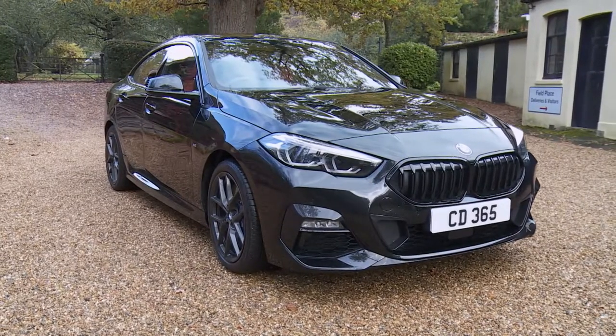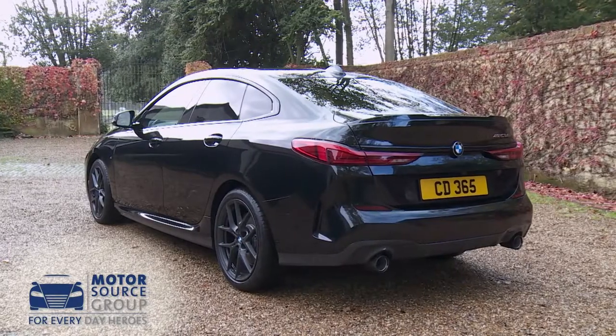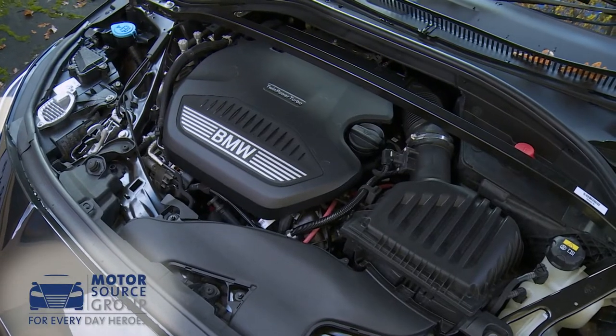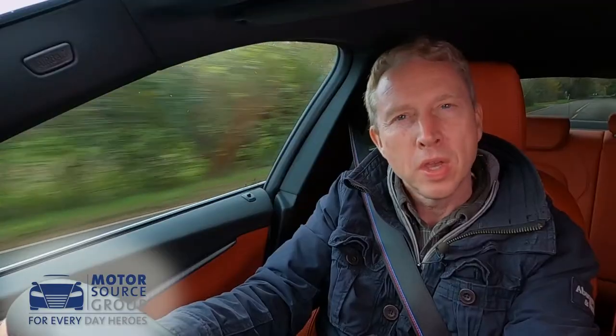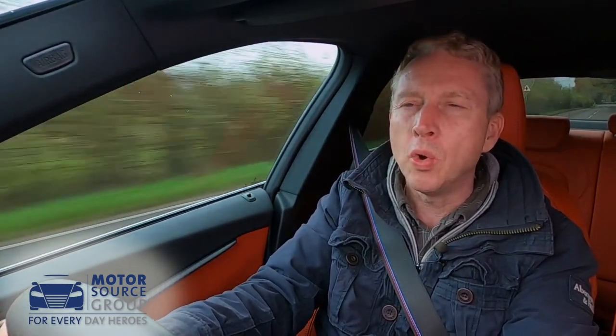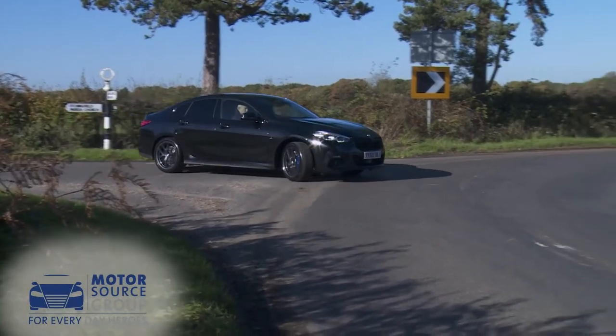With this 2 Series Grand Coupe model, BMW belatedly joins the market for compact four-door coupes that previously Mercedes had almost to itself with the CLA. It shares nearly all its engineering with the 1 Series hatch, which means it's primarily front-driven, but it's very much more aspirational. According to BMW, this 2 Series Grand Coupe will appeal to emotional, extrovert people looking for an alternative to the traditional saloon — or, people who ordinarily wouldn't necessarily prioritise the purchase of a BMW, but might well like this one.